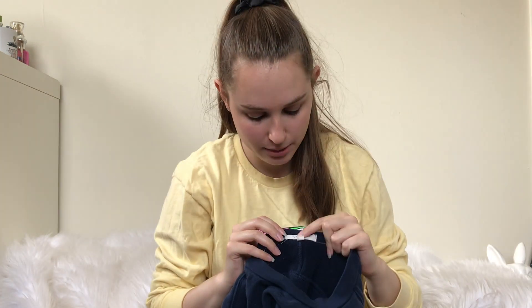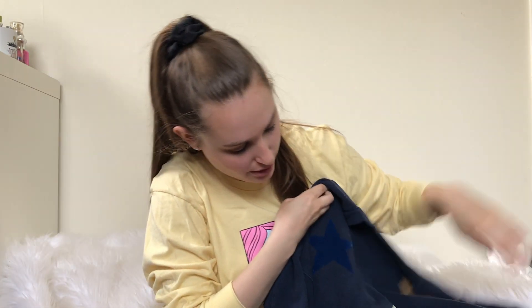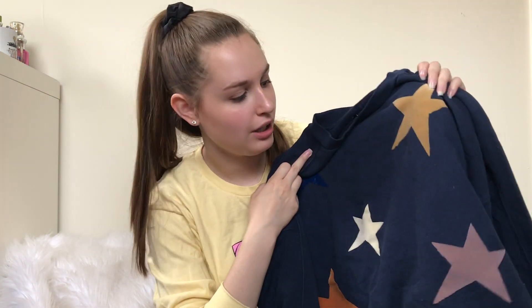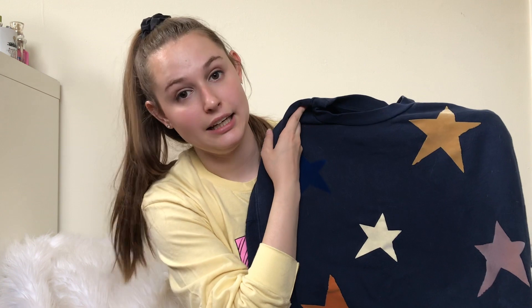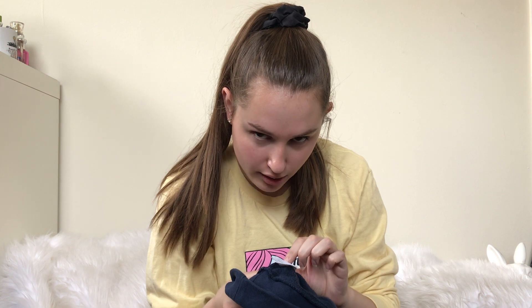Next is a Madewell piece. I'm pretty sure I actually saw this at Nordstrom this past season and was interested in purchasing it for myself. I have a dog, so there's a lot of dog hair and stuff in my room, but everything gets lint rolled before it's photographed and shipped out. This is from Holiday 2017, so it wasn't the one I saw at Nordstrom. But stars are doing pretty well right now.